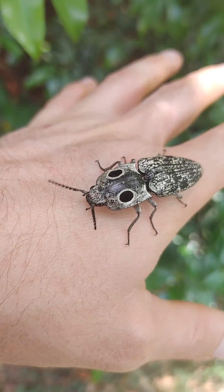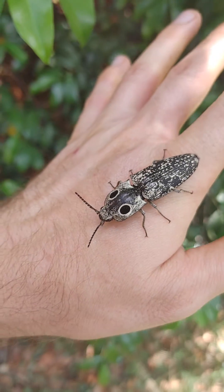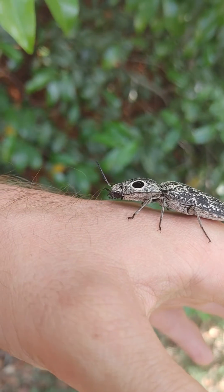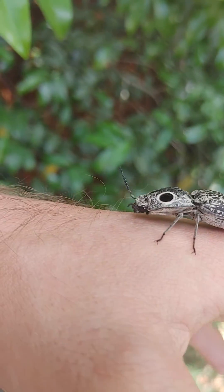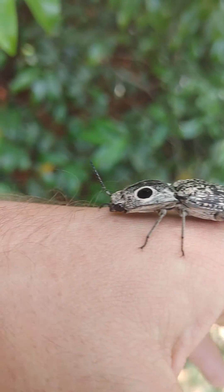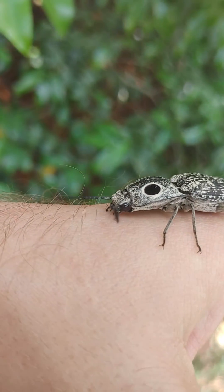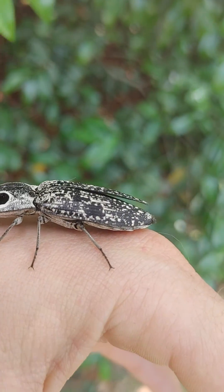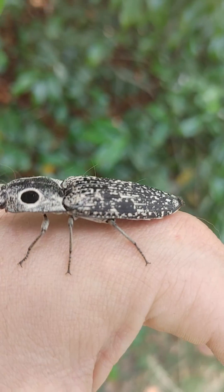So this is a beetle — actually a pretty nice example of how you can tell the difference. Insects in general have three sections: they have a head, a thorax, and an abdomen. As you can see, the head is that little part right there where that joint is. The middle part is the thorax, and this back end is the abdomen.